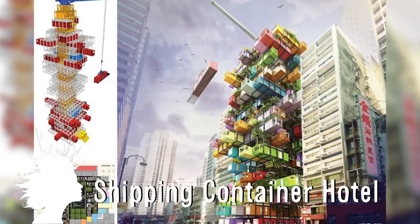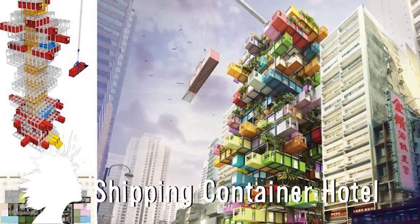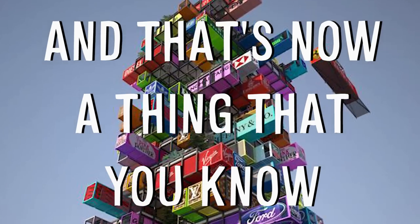The Hive Inn is a hotel concept from Hong Kong where the rooms are built out of shipping containers.